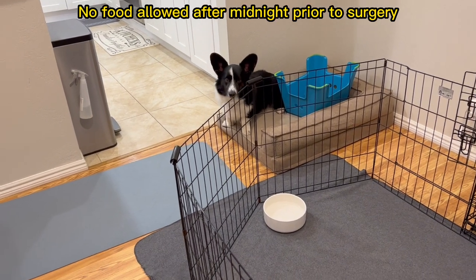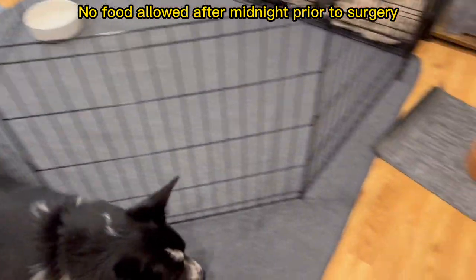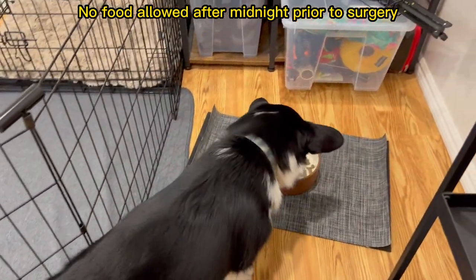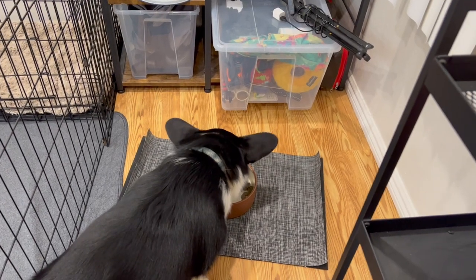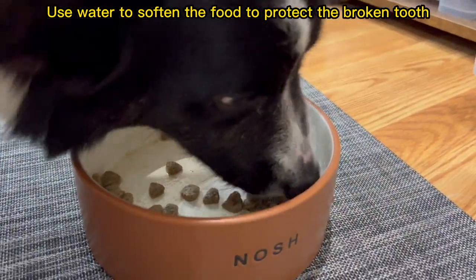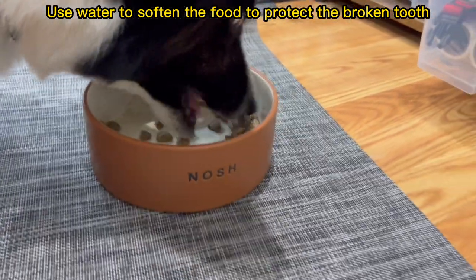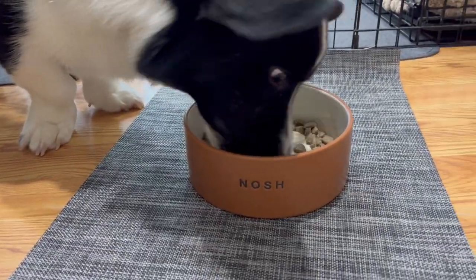For tonight, we need to feed Toto some extra food before midnight because we're not supposed to feed any type of food after midnight until the surgery is done. Since we found out Toto has the broken tooth, we've been using water to soften his dog food so that he doesn't have to chew it.